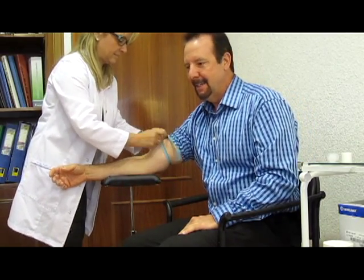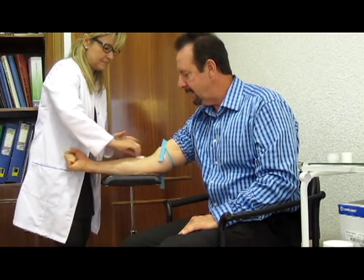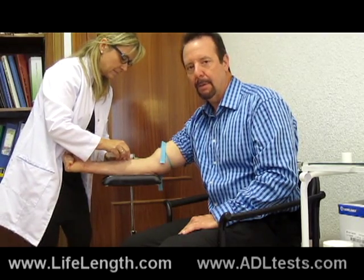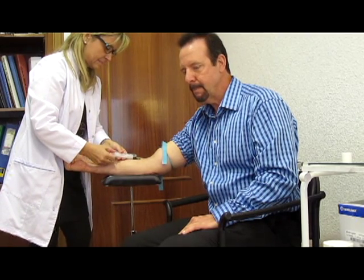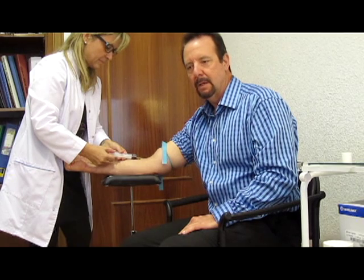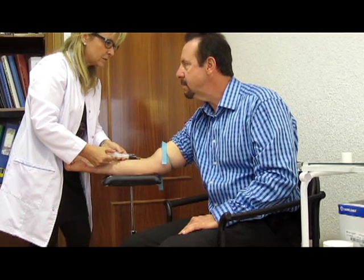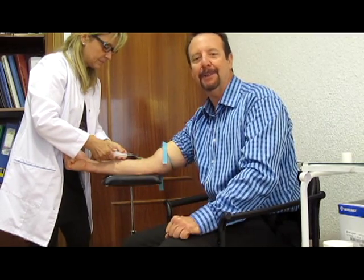If you're in the United States, the laboratory is adltests.com — that's Age Diagnostic Laboratory Tests. If you're in Europe, there are many labs available. The test requires about 10 to 15cc of blood — roughly a small vial.